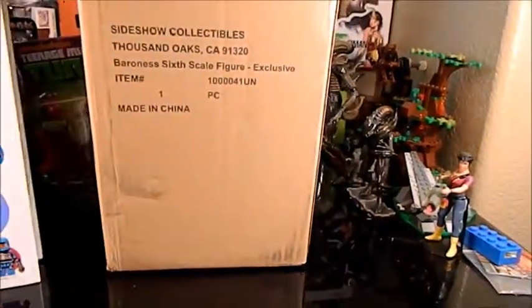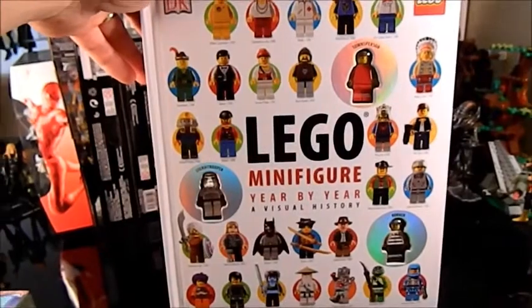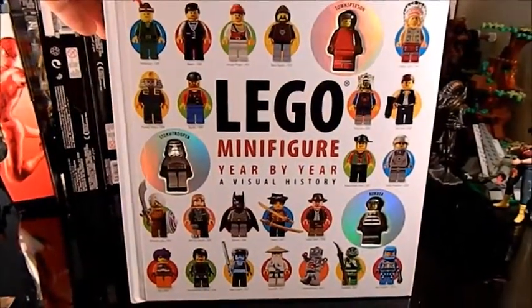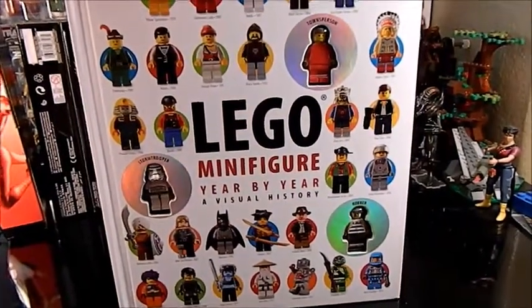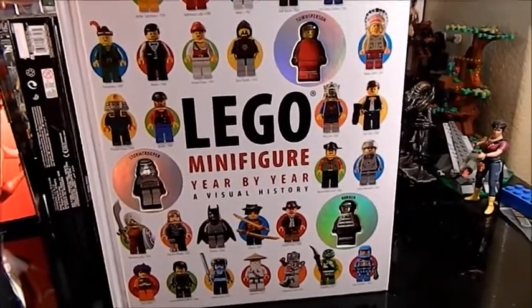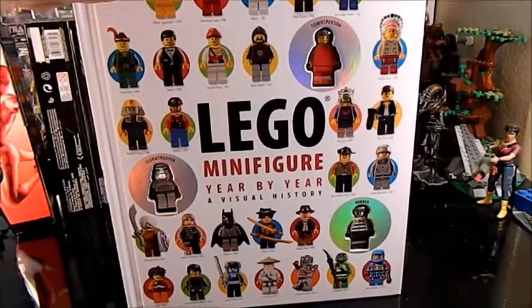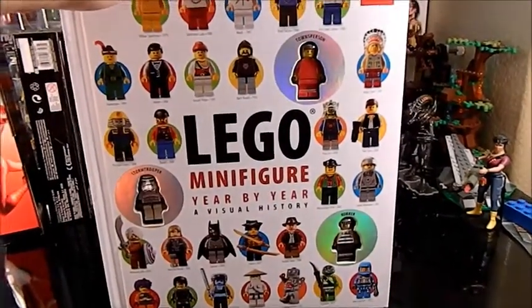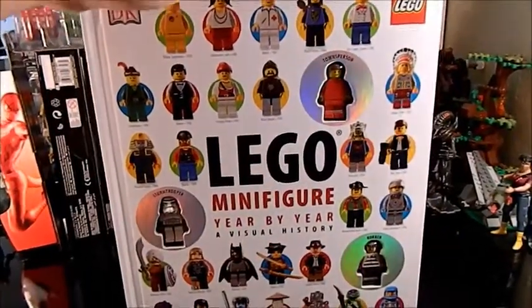My wife bought me some books for Christmas. She got me the Lego Minifigure Year by Year: A Visual History. She also got me the Star Wars Lego Visual Dictionary, which I already had two copies of because I wanted an extra of the Lego figure in it — ceremonial Luke. She got me that one by mistake, which is cool. They went to go buy one but there was none in the store. This is a $40 book.